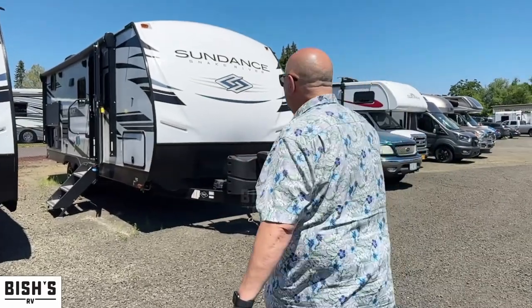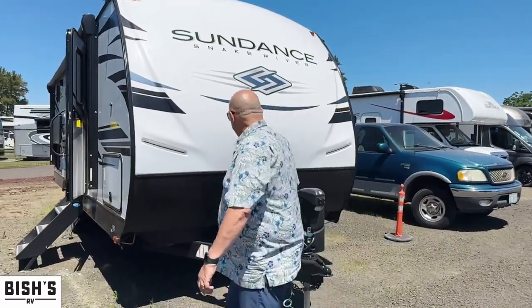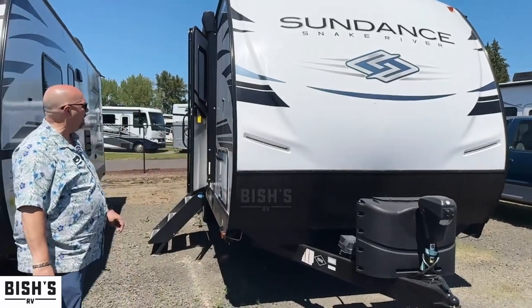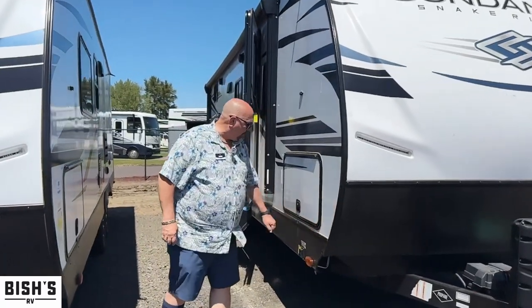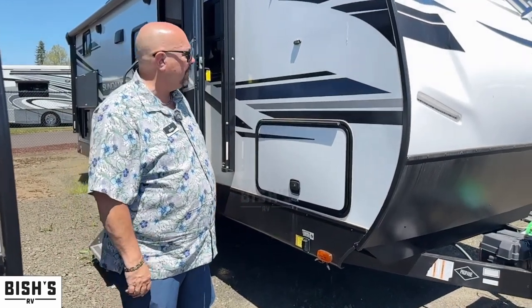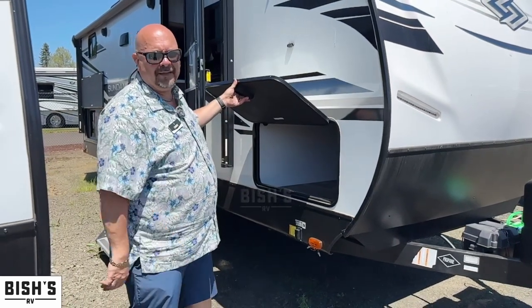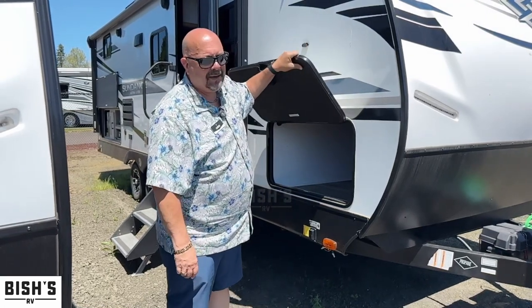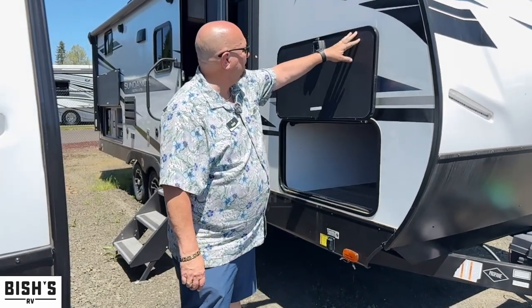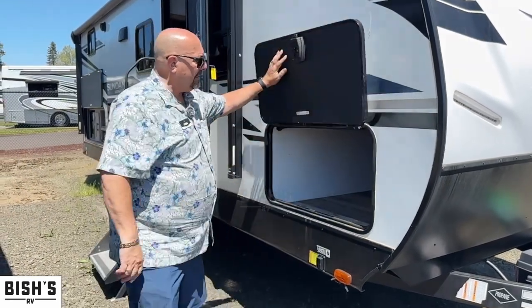I want to show you a couple things outside, then we'll look right inside. One of the things you'll notice is there is a power tongue jack. You've got a couple of propane bottles there, you'll have a couple of batteries installed, and you do have power jacks all the way around too, which makes it really easy. If you can pull a little over 6,500 pounds, you're probably golden in this thing.